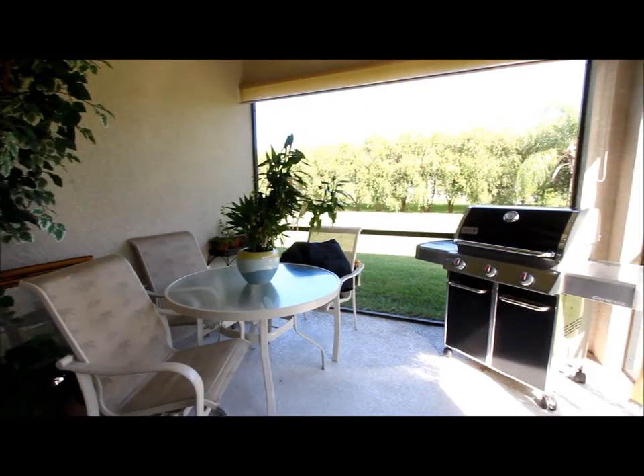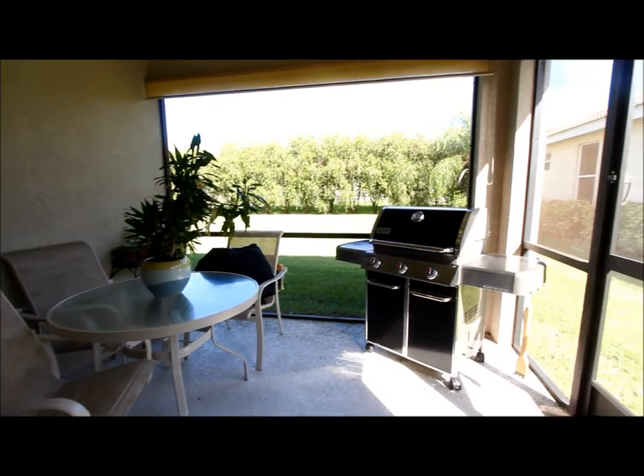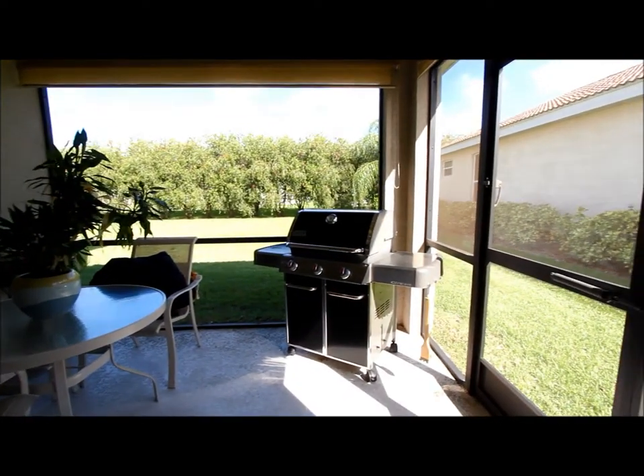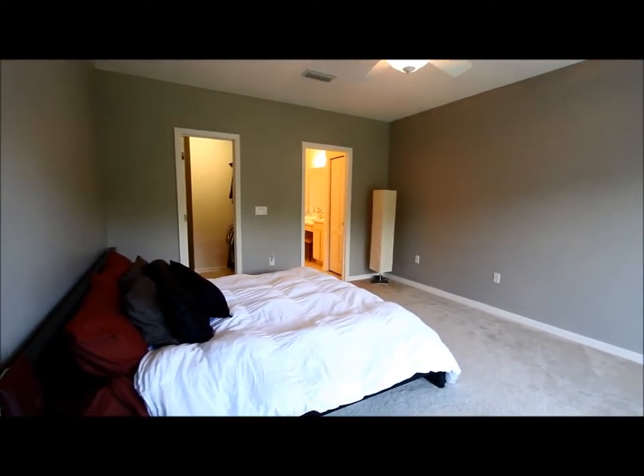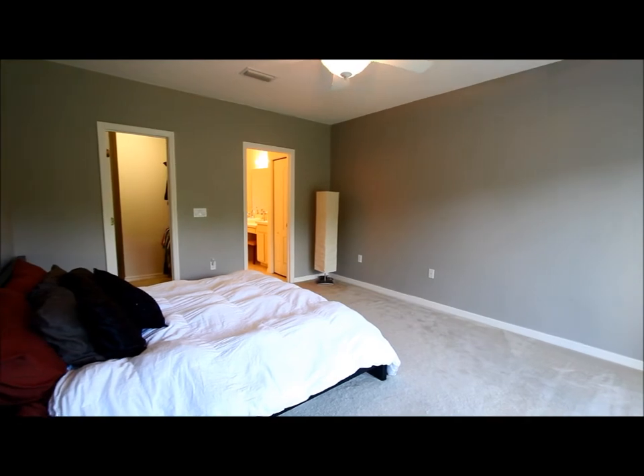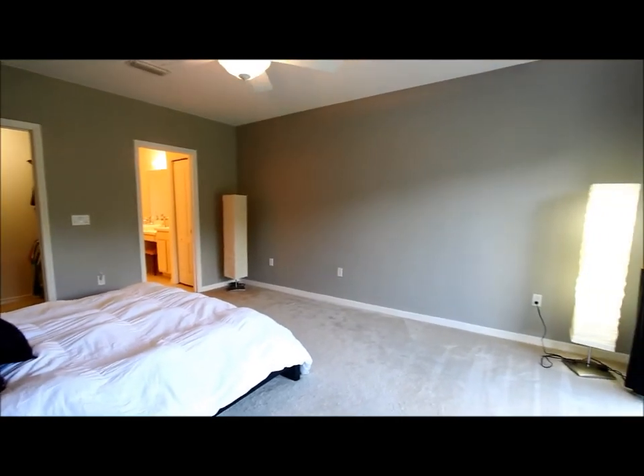Here's a covered porch area. Let's take a look into the downstairs master bedroom, through double doors.